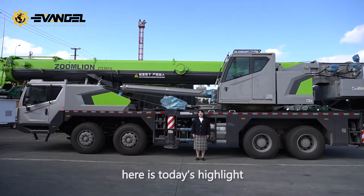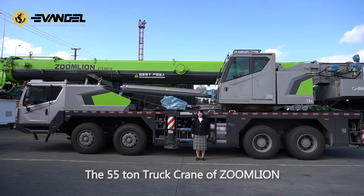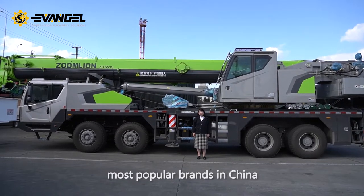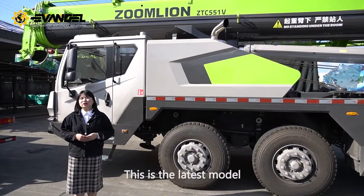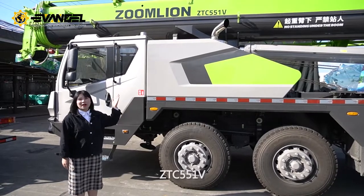As you can see, here is today's highlight: the 55-ton truck crane of Zoomlion, which is one of the most popular brands in China. This is the latest model of Zoomlion's 55-ton series, ZTC551V.